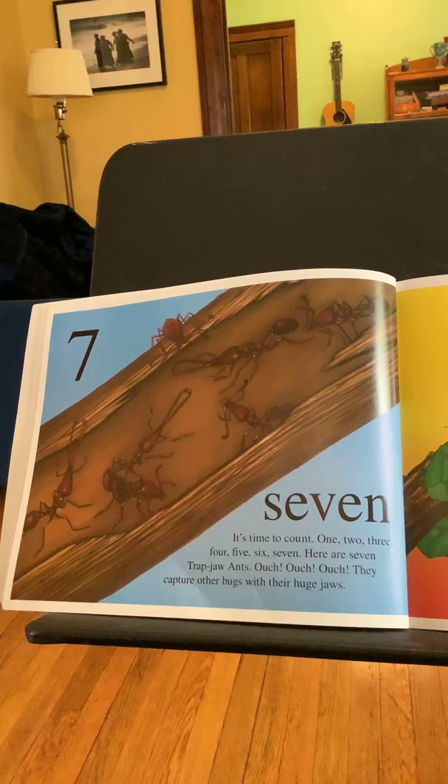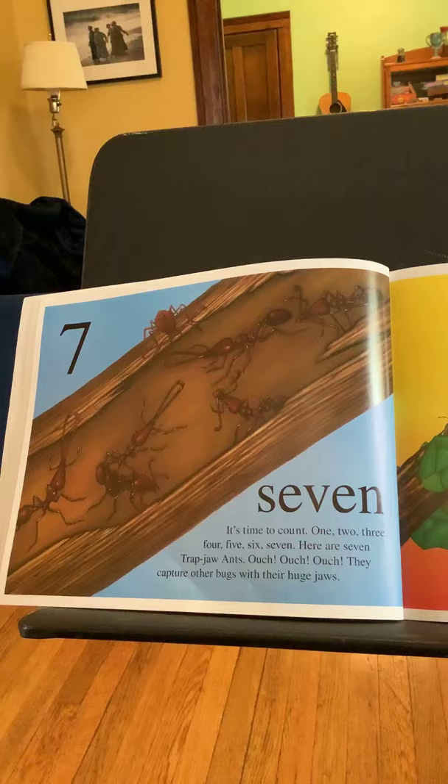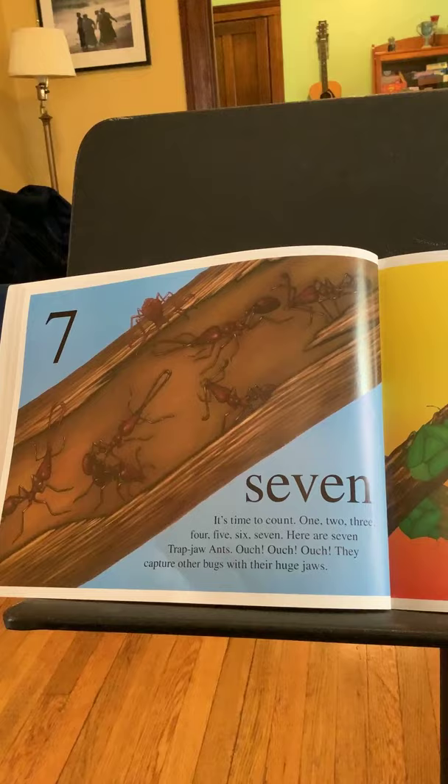Seven. It's time to count: one, two, three, four, five, six, seven. Here are seven trap jaw ants. They capture other bugs with their huge jaws.